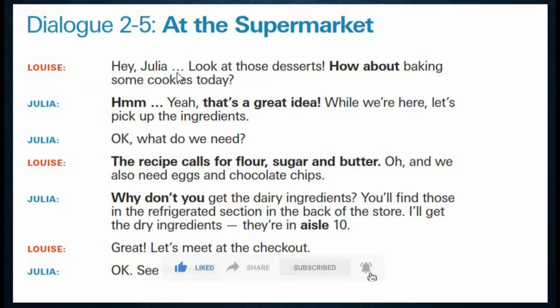Hey Julia, look at those desserts — how about baking some cookies today? Yeah, that's a great idea. While we are here, let's pick up the ingredients.